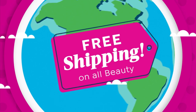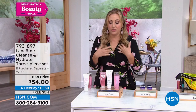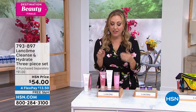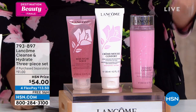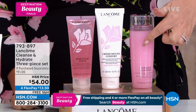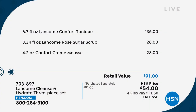One more item in the show — the Cleanse and Hydrate 3-piece set. This might be something you haven't seen before. I use it and love it — to me it feels like a spa at home. You cleanse, then use the sugar scrub, then this incredible toner. The toner by itself is $35. It's $28 for the sugar scrub, and the Comfort Cream Mousse is also $28 — so it's $91 if you bought all three separately. They go together in the same rose family — a collection from Lancôme.